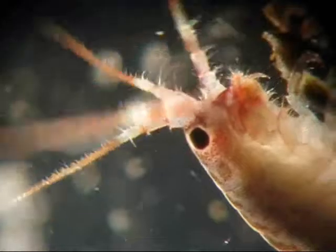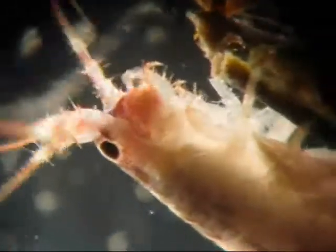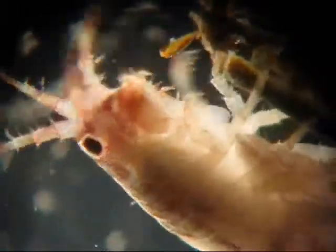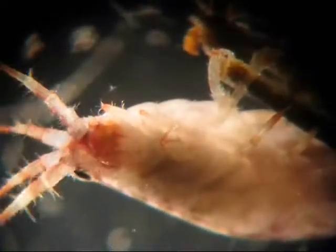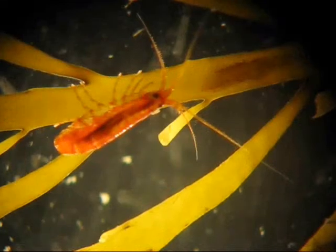It has short little antennae and lots of limbs and is an incredibly active amphipod. Not all amphipods are this active, as Gondo, our lab rat, is.